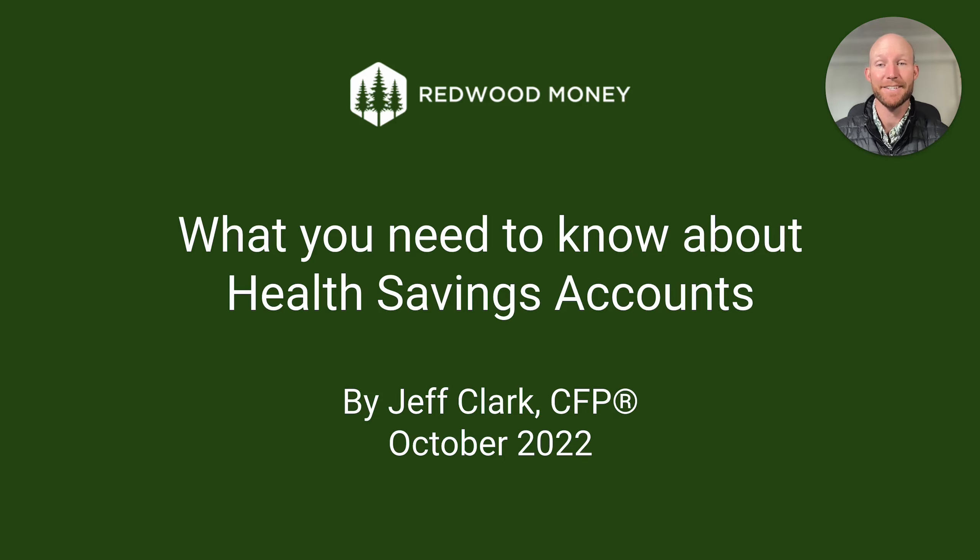It's open enrollment season, and as a financial advisor, I'm having a bunch of conversations with clients about choosing the best health plan for them, but also optimizing all of their employee benefits. I wanted to create this video about what you need to know about health savings accounts, because I so often find that people are missing out on a huge wealth-building opportunity in their financial plan in the form of HSAs. They either don't understand the immediate tax benefits or the long-term financial planning benefits of investing their HSA and taking full advantage of it.